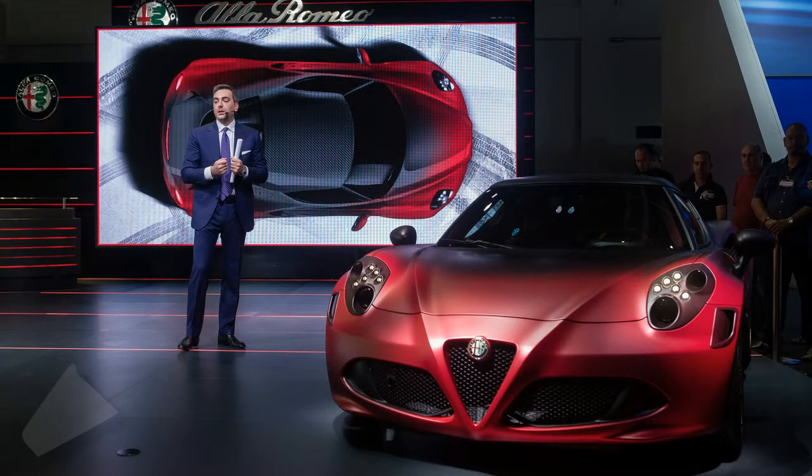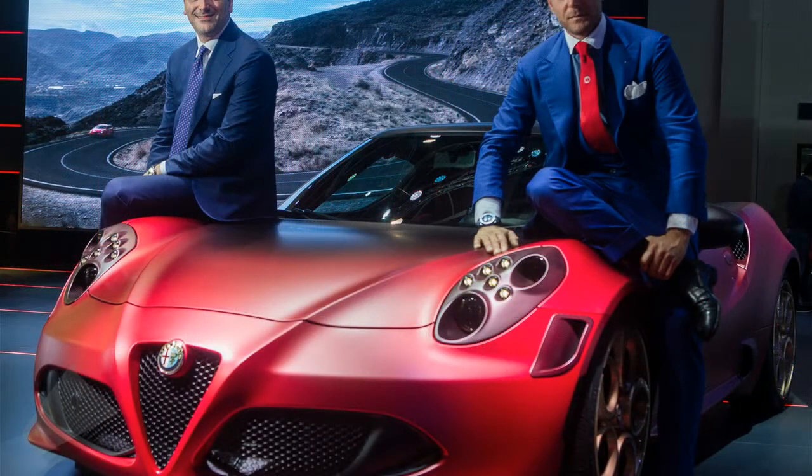Alfa Romeo unveiled a special edition of the 4C, created in collaboration with Garage Italia Customs, at the 2015 Dubai International Auto Show.